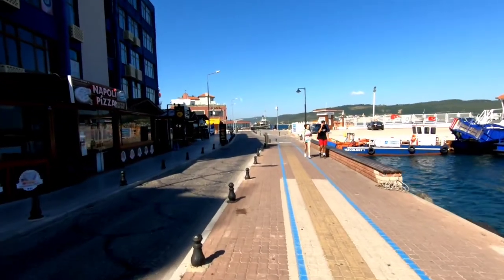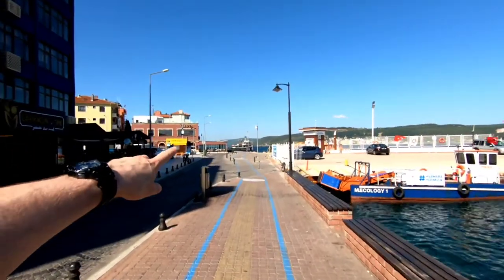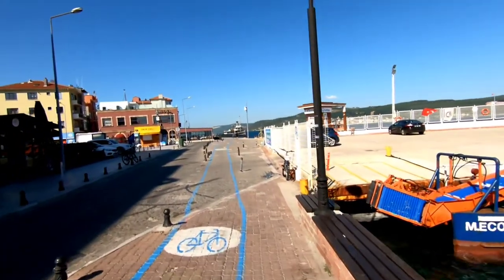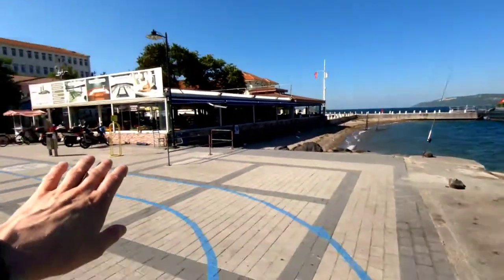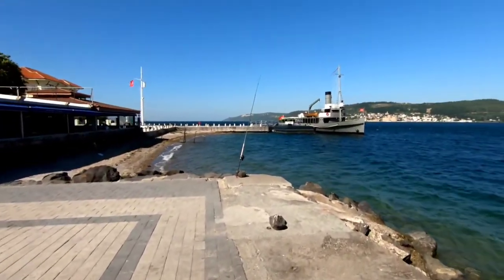If you continue walking this way you'll eventually start to see naval ships — there's a naval museum which is really cool, but it's also closed. A lot of the sites in Çanakkale are completely closed. There's the naval museum, and if you walk straight through that restaurant and come out the other side, that's where the entrance is — but again, it's closed.